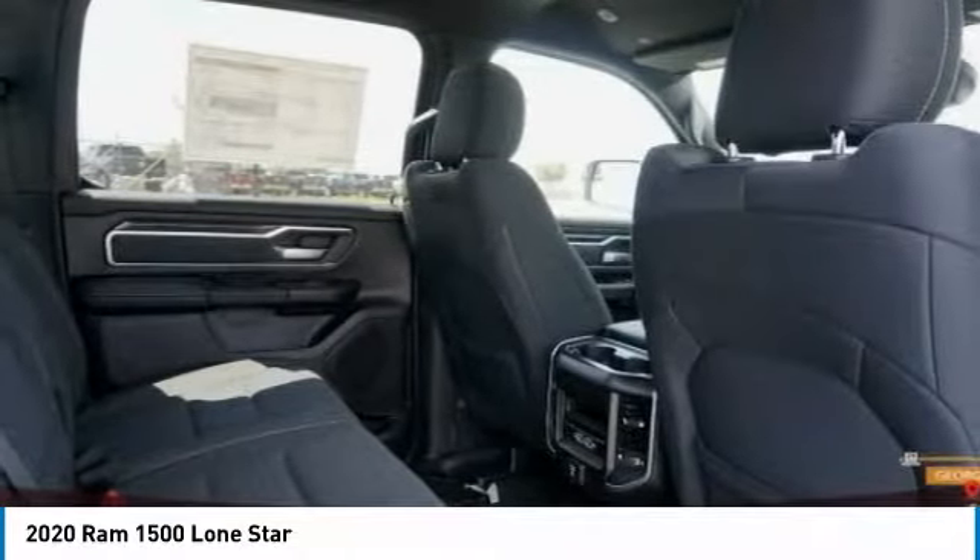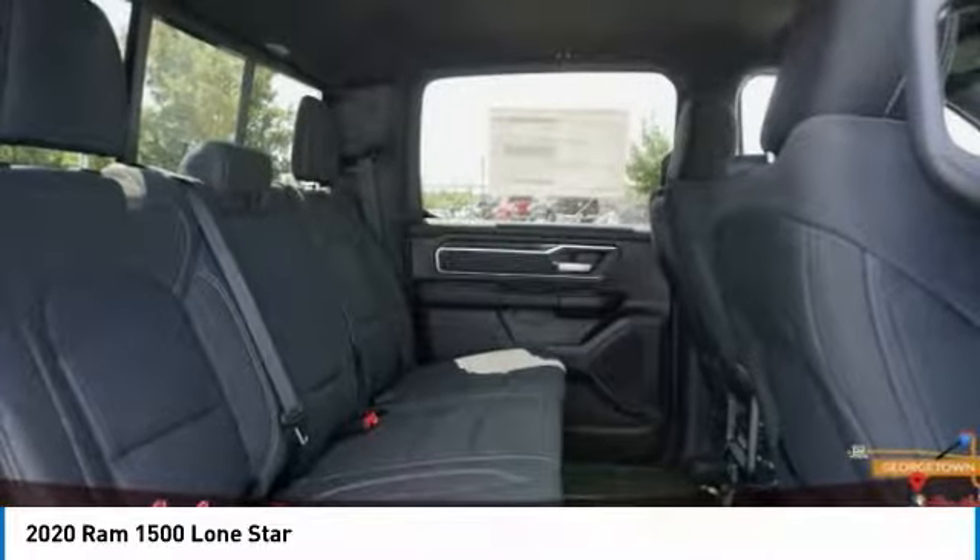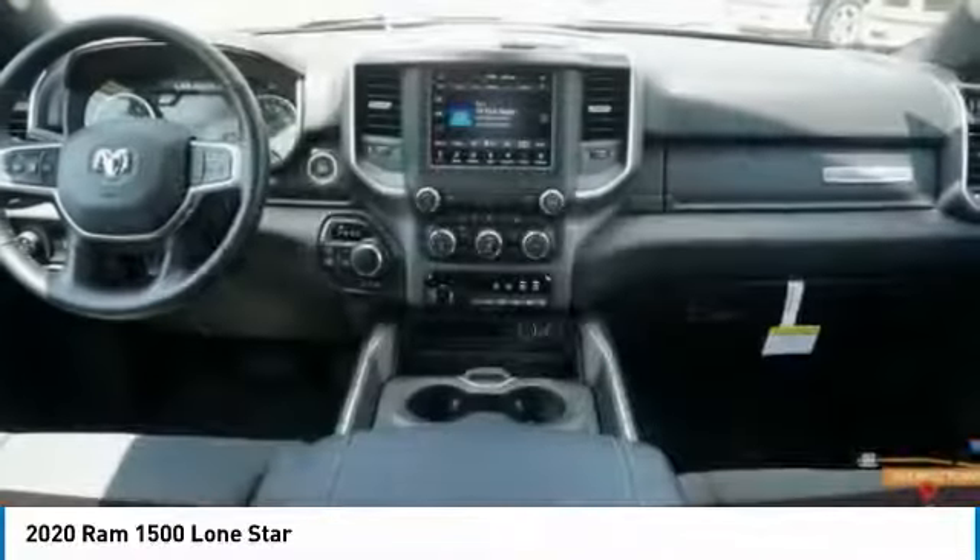Additional features include stability control, daytime running lights, and engine immobilizer. Your new ride is just a phone call away.